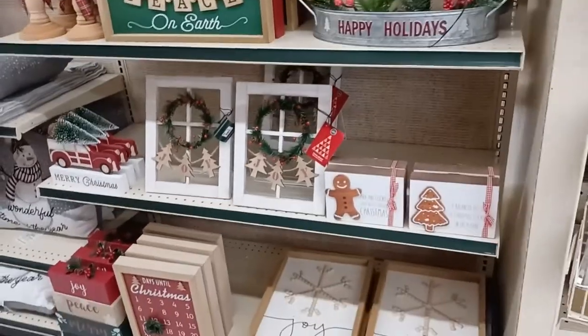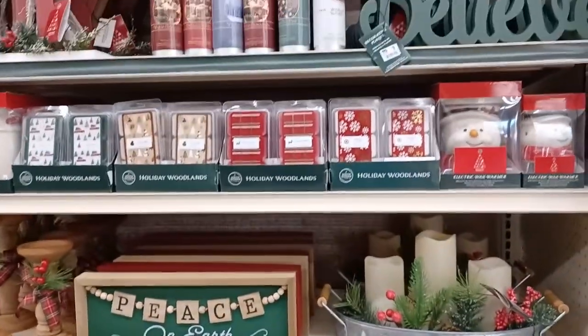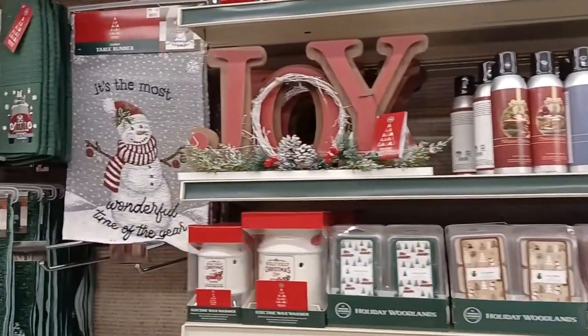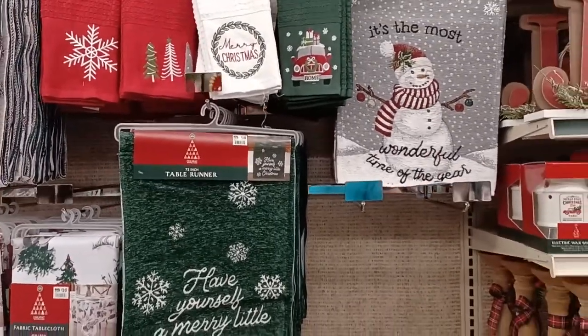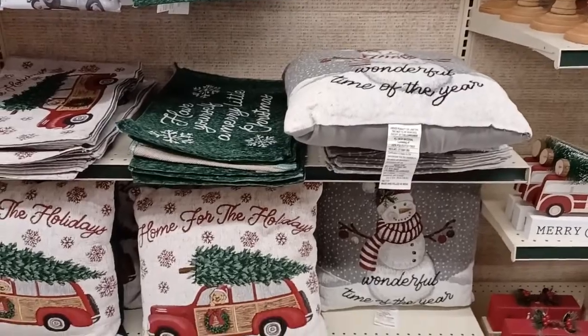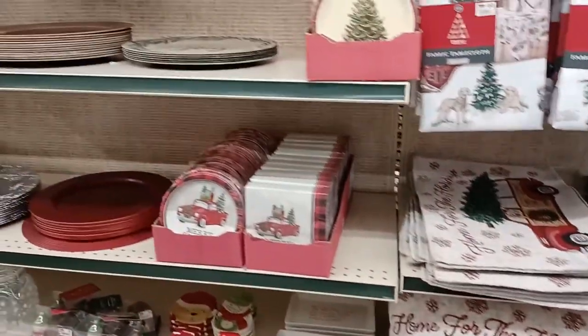And of course there's signs. Everybody's got a sign — Joy, Believe, whatever. What's your sign? I want to know in the comments. Happy holidays. We've got placemats, we've got pillows, all kinds of neat things.